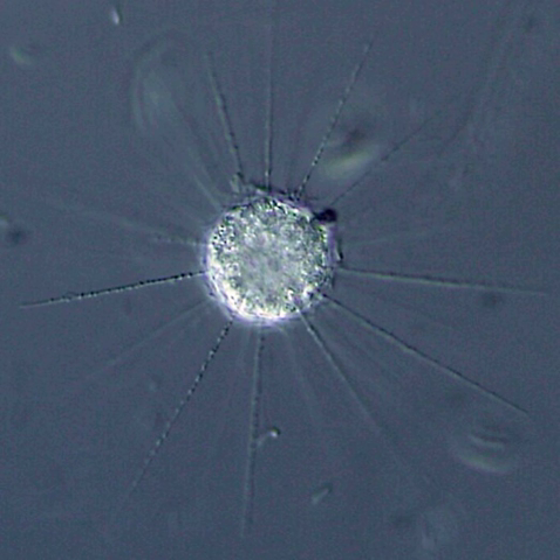The Centrohilids or Centroheliozoa are a large group of heliozoan protists. They include both mobile and sessile forms, found in freshwater and marine environments, especially at some depth.